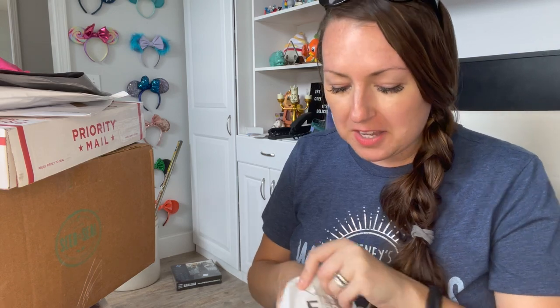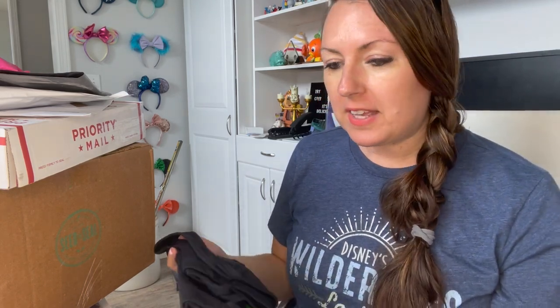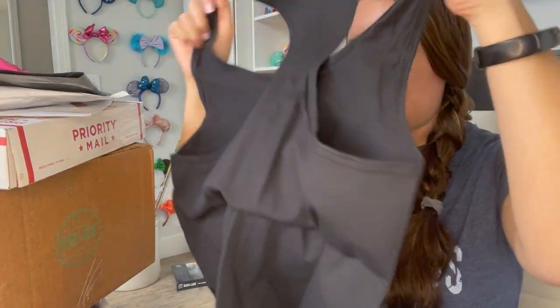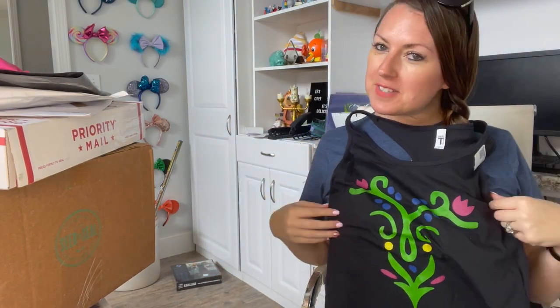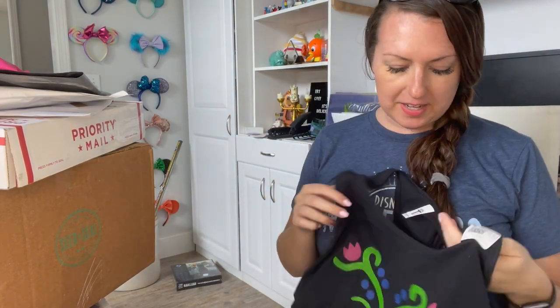I got a lot of Disney stuff here as well as some Young Living, so I'm going to share everything. This first one is from The Magical Feather on Etsy — it's an Anna-inspired tank top for Frozen.